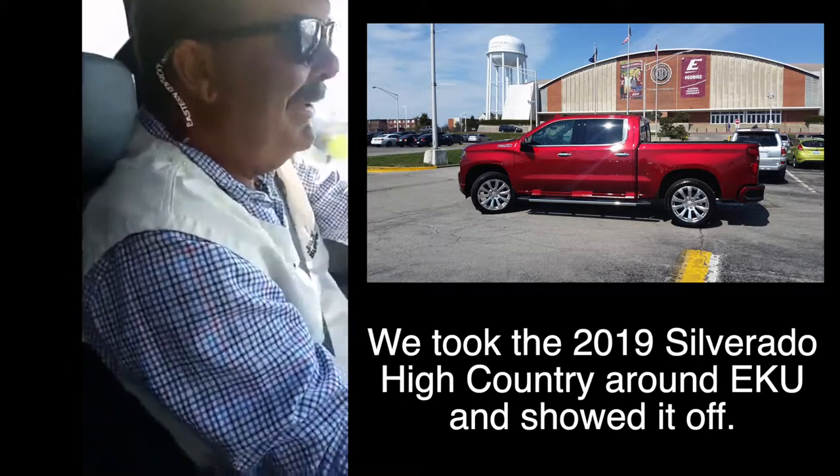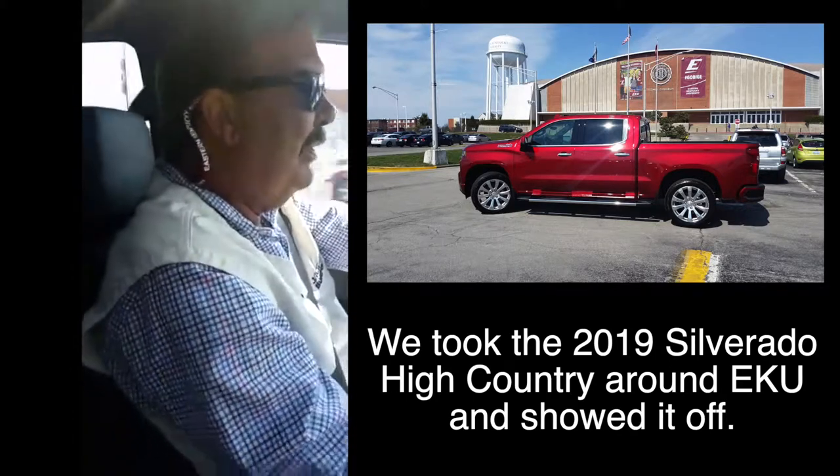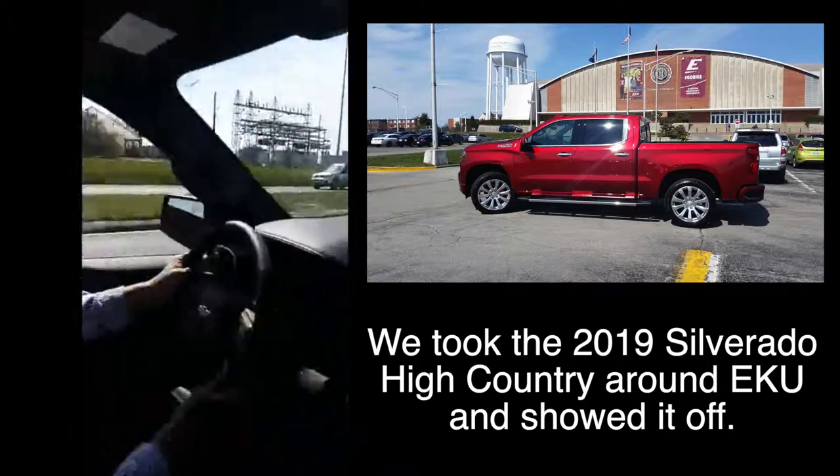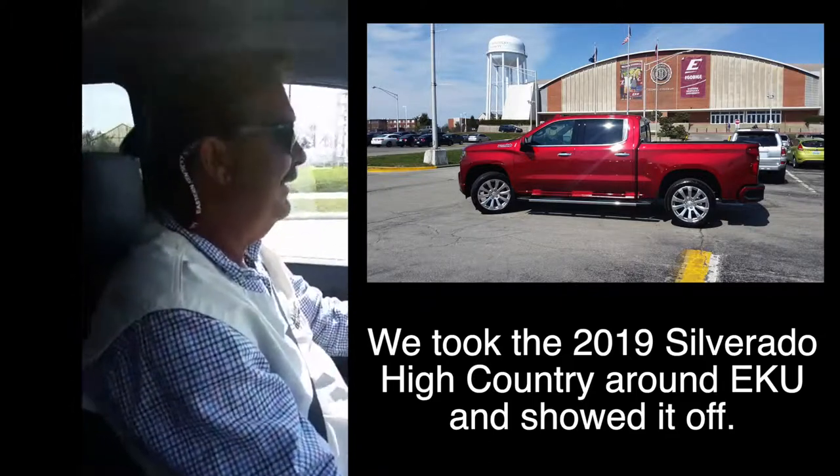There's plenty of juice to do that. I mean, 6.2 liters — it's over 400 horsepower. It's a gorgeous truck. Let's pull in here to AC. Hey, watch for the feature video later because we're going to make a full feature video too.